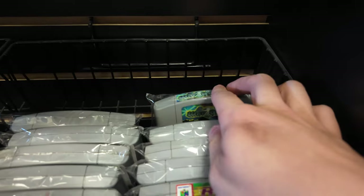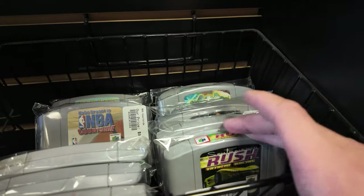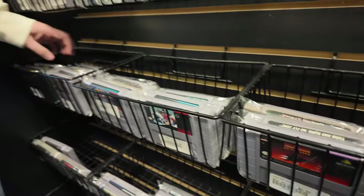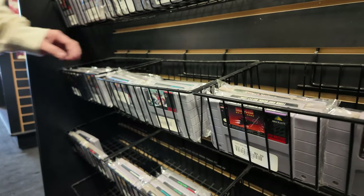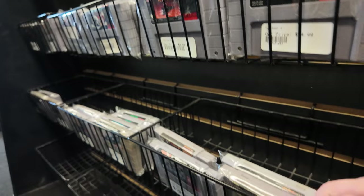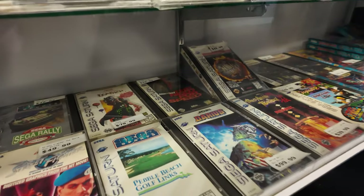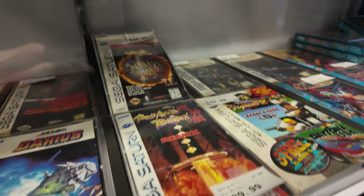Old NFL Quarterback 98. Some Sega Saturn games here. Another NBA Jam.